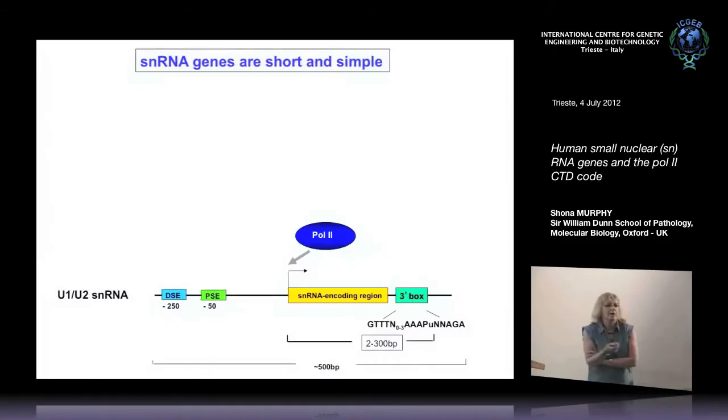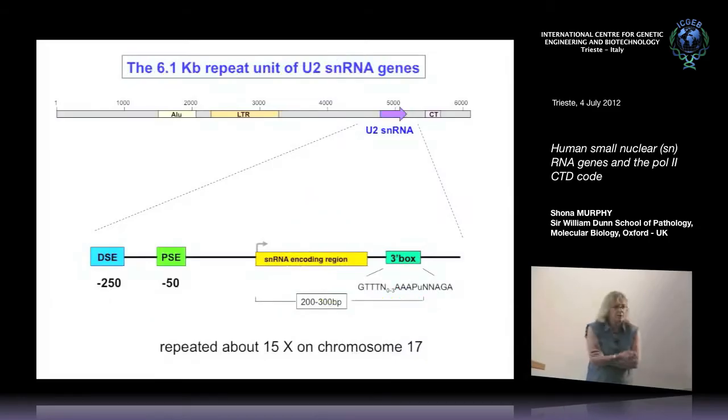We use the small nuclear RNA genes as a model system for transcription and RNA processing. These encode, for example, the spliceosomal U1 and U2 snRNAs. We're particularly fond of these genes as a model system because they're very short and simple — all the elements required for expression are within half a kilobase — making them easy to manipulate and to make mutations. Some of them, for example the U2 gene, are also highly repeated, repeated about 15 times on chromosome 17 in a 6.1 kilobase tandem repeat. This facilitates chromatin immunoprecipitation ChIP and also expression studies.